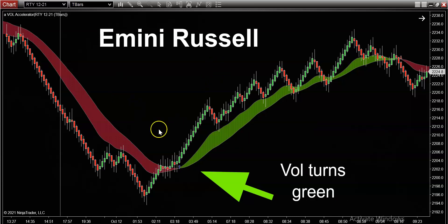And as you can see right here, the volume indicator turned green after the market just plunged in the overnight session — right here, volume turns green — and this just rips for another 300 ticks.